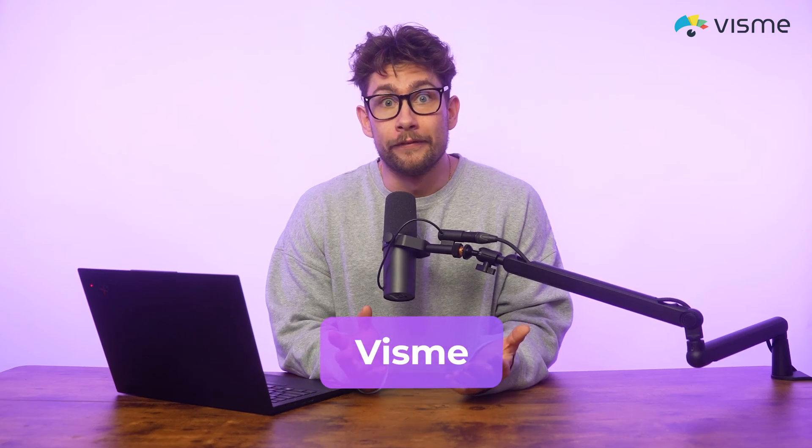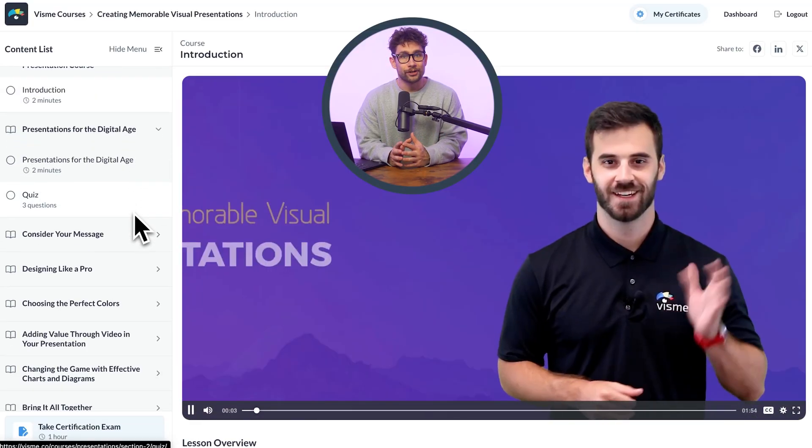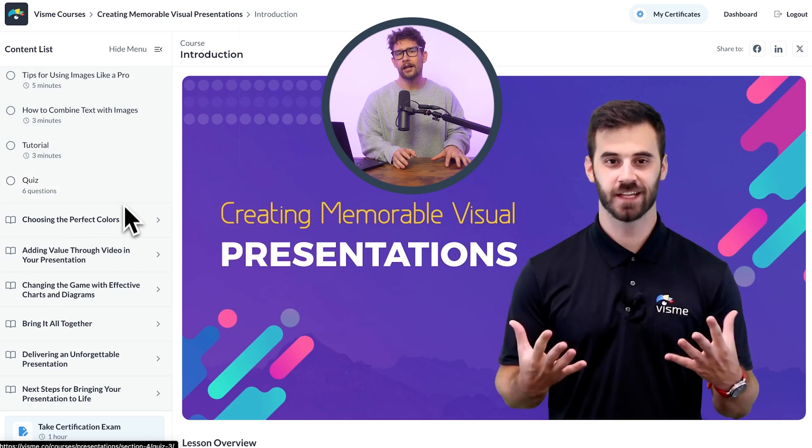Starting off, we have Visme. We use interactive learning ourselves. Our presentation skills certification course includes a mix of different interactive formats, keeping learners engaged with videos, quizzes, and checkpoints while they develop their skills.